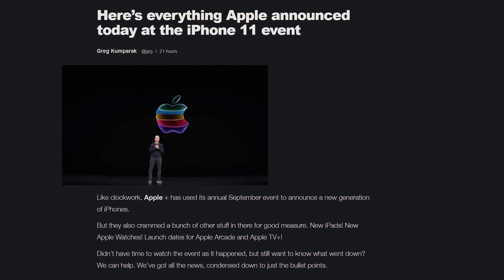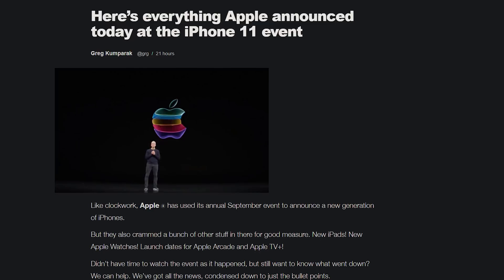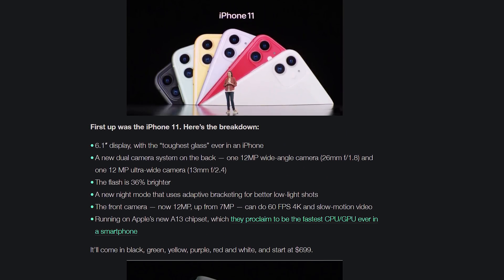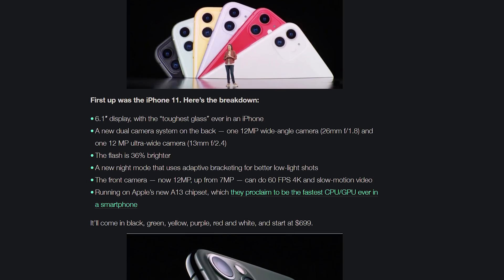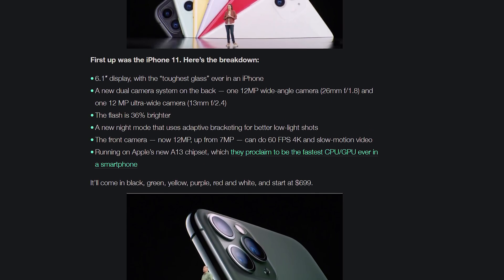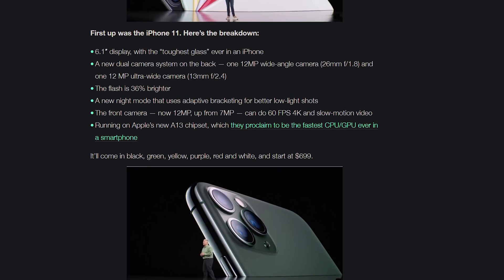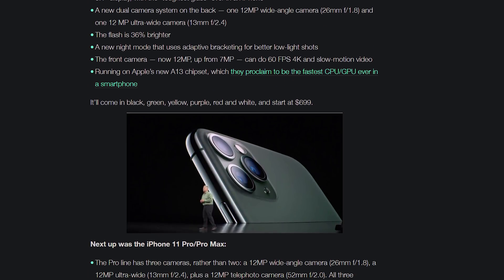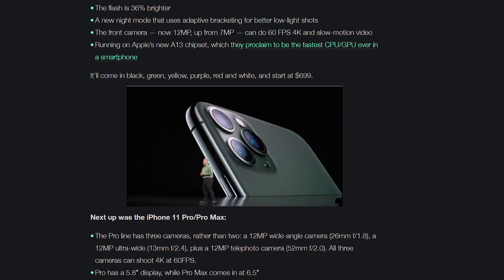Let's give the lowdown on all of the Apple stuff. You got three new phones that were announced: the iPhone 11, iPhone 11 Pro, and iPhone 11 Pro Max, all having various screen sizes — 6.1, 5.8, and 6.5 inches respectively. The iPhone 11 starting at $700, iPhone 11 Pro starting at $1,000, and the Pro Max starting at $1,100.